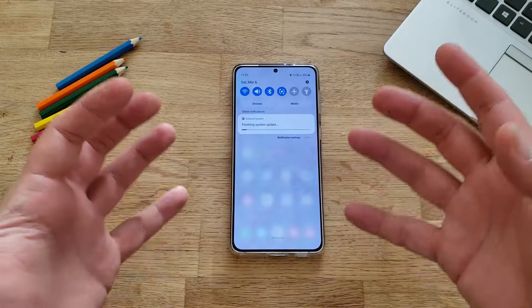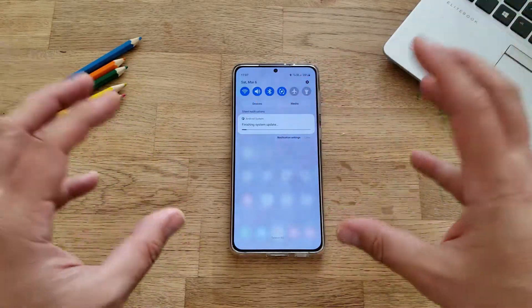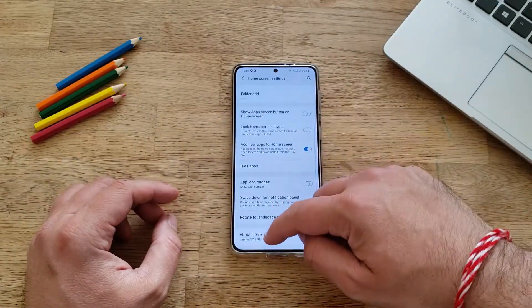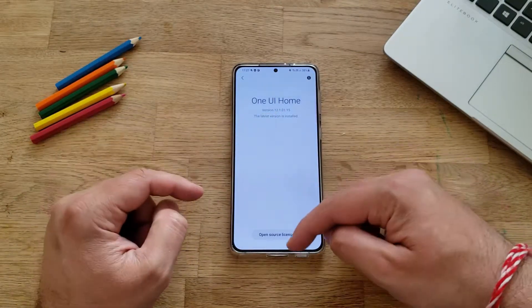Even after all the applications are optimized, you're going to get another message: 'Android system — finishing system update.' At this stage you probably just do nothing. I'm going to be checking some of the versions, so I go to Settings and then About because I want to check the home screen — version 12.1.01.15. It was pretty much the same before.